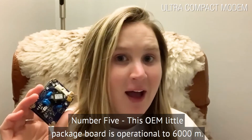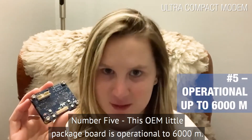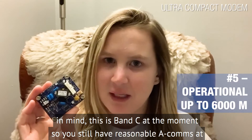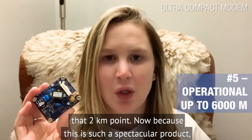Reason number five: this OEM little package board is operational to 6,000 meters. The self-contained version we sell is up to 700 meters, but keep in mind this is Band C at the moment, so you still have reasonable Acom range at that two-kilometer point.